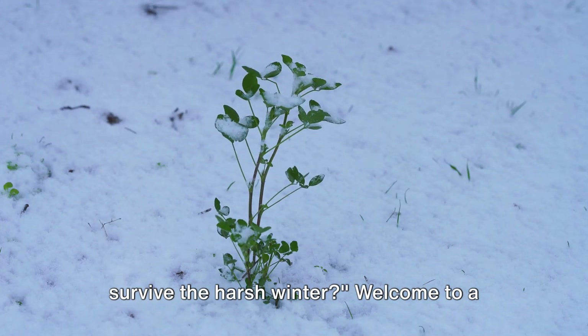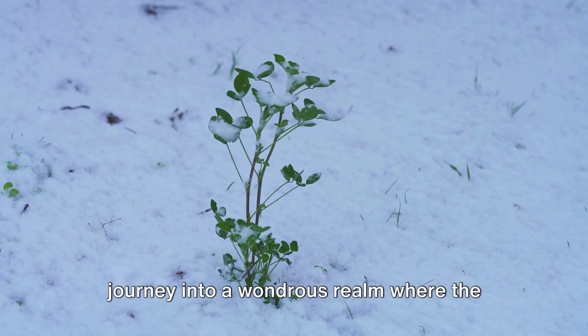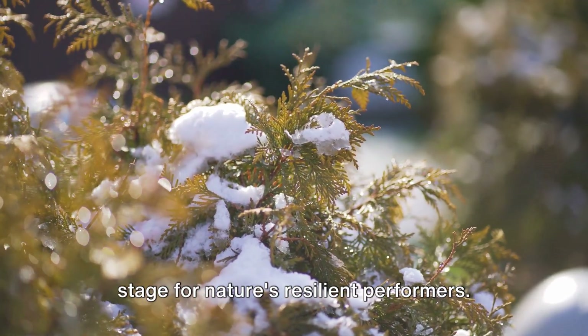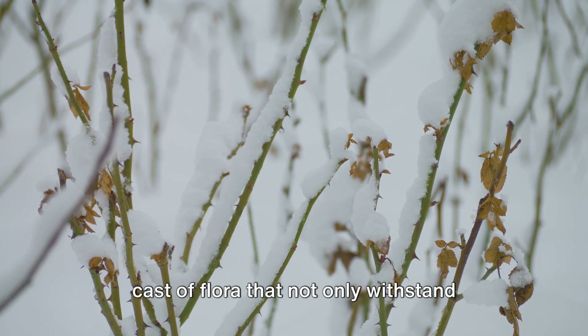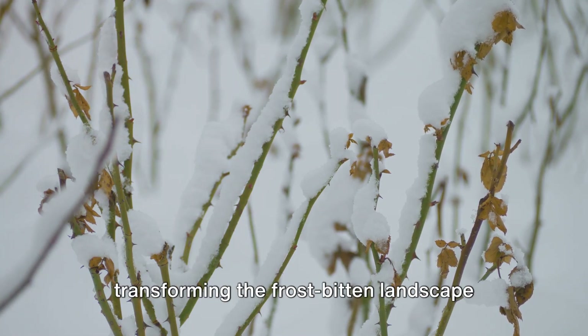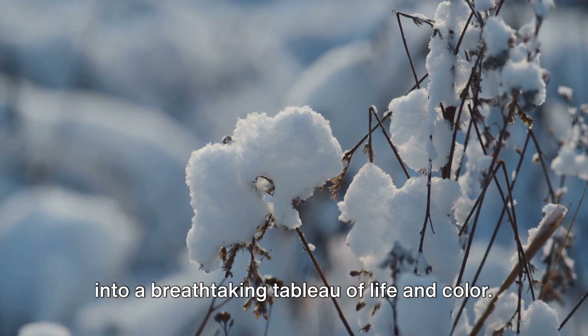Have you ever wondered how some plants survive the harsh winter? Welcome to a journey into a wondrous realm where the biting cold is not a terminator, but a stage for nature's resilient performers. These are the cold hardy plants, a unique cast of flora that not only withstand winter's icy grip, but flourish amidst it, transforming the frostbitten landscape into a breathtaking tableau of life and color.